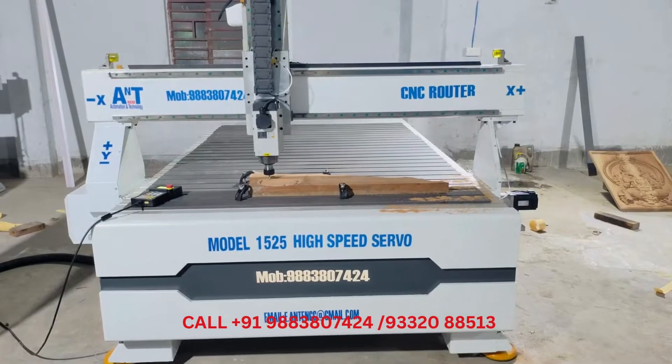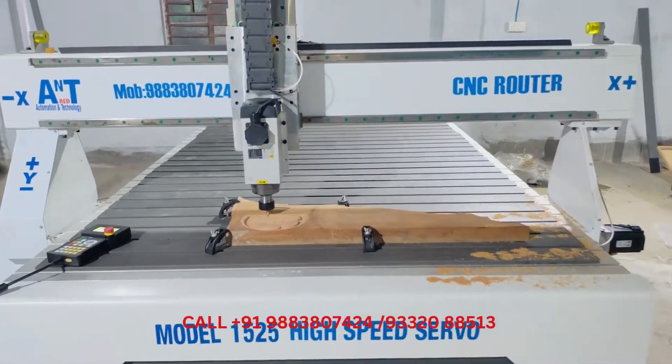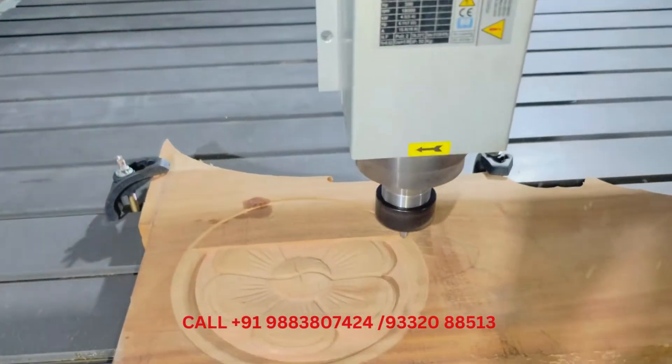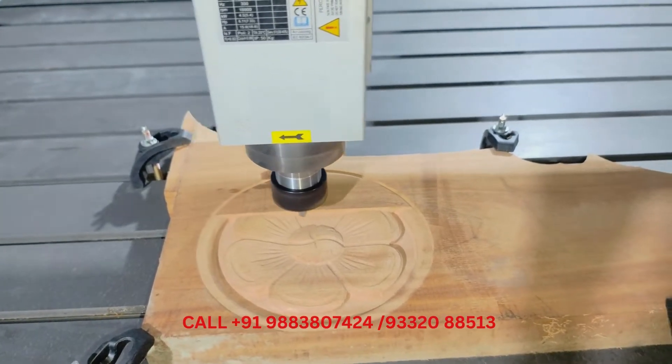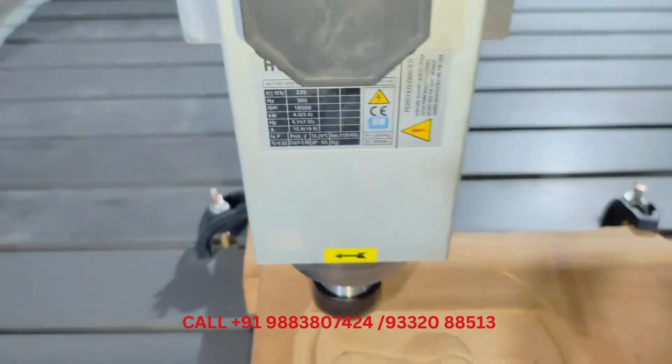We are the leading CNC router provider in India. We have launched a new high-speed CNC router model 1525 servo. It has a high-quality spindle — 4.5 kilowatt, ER 32 millimeters, HQD make — for long durability, designed to cut efficiently.